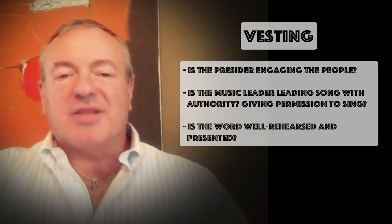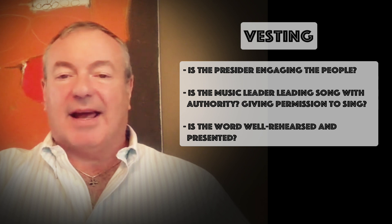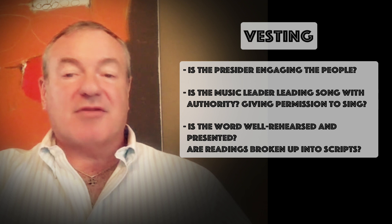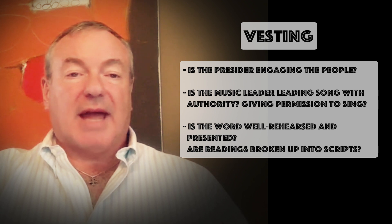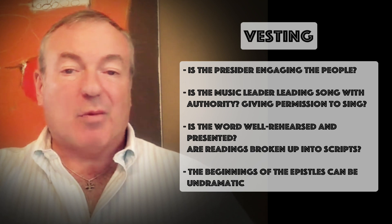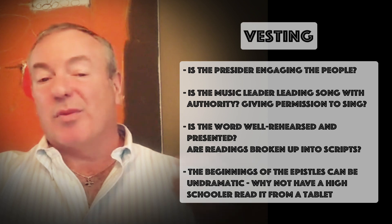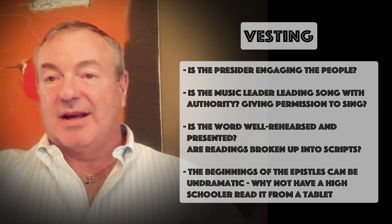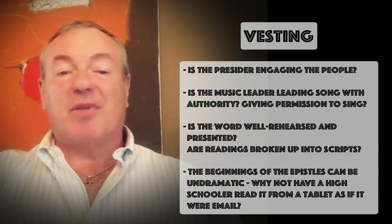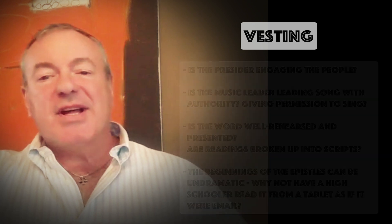Is the word well rehearsed, well printed, and well presented? Some readings are very dramatic and may need to be broken up into scripts read by a couple of people. Others are not dramatic at all — like the beginnings of the epistles that often appear in the lectionary. Why not have a high schooler approach the ambo with her laptop and say 'I'm going to check email,' then look up at the congregation and say 'A reading from Paul's letter to the church at Corinth'?